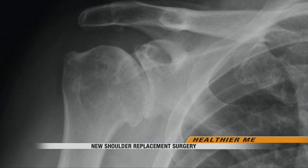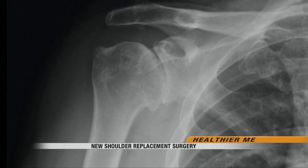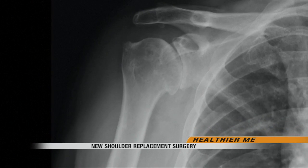Osteoarthritis is basically a thinning or loss of cartilage that lines the bone, which creates a smooth surface for the two bones to slide against one another. In his case, it was completely gone. John's degenerative arthritis created almost constant friction in his shoulder joints and severely limited his movement. There were times when it would be so bad.